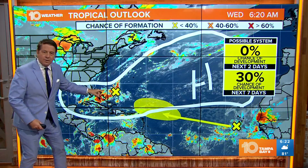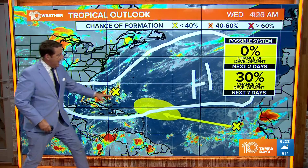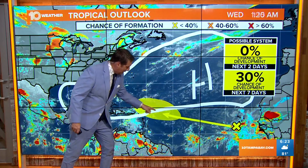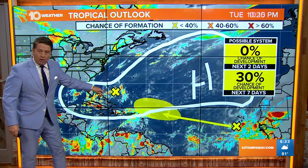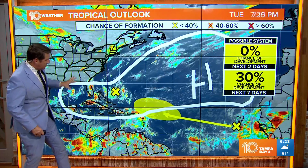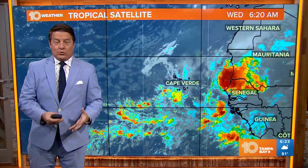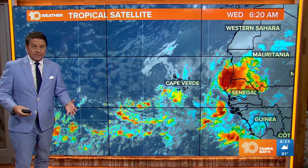This little low here that had a 20% chance of developing is not going to develop now. And then that low that came off of Africa actually has a 30% chance of developing right in this area. It looks like it wants to recurve. This low is weakening the western edge, so this part's going away, and that's what's helping us get more easterly winds to get back into a typical summertime pattern. So the tropics are actually helping us.